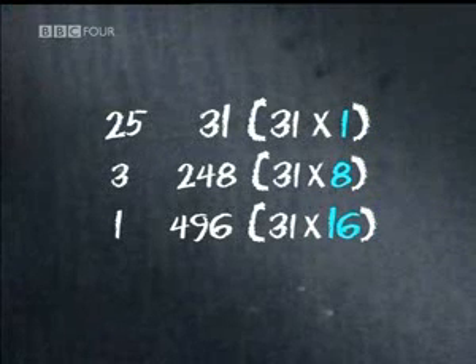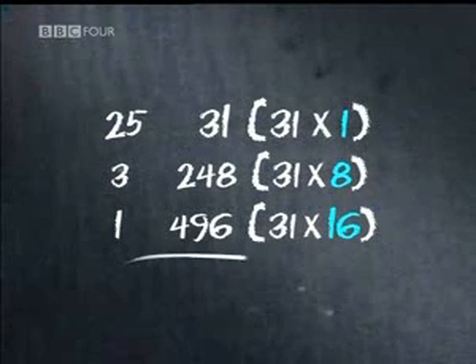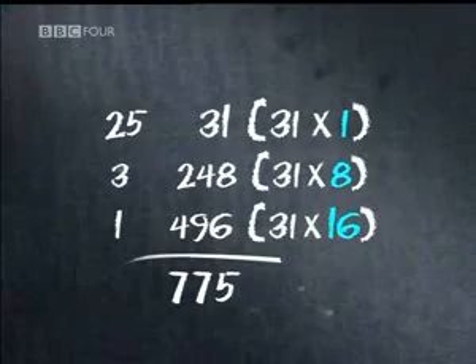By breaking the multiplication into powers of 2, the calculation has been converted into base 2 arithmetic. Once the sum has been broken down, all that remains is a simple addition.